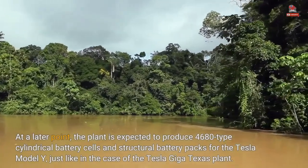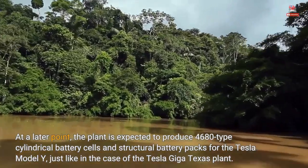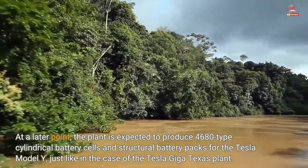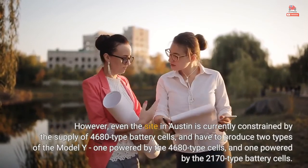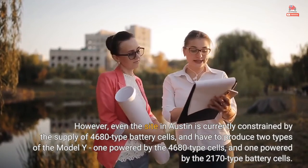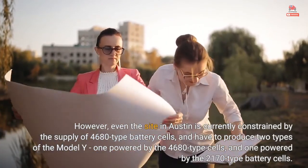At a later point, the plant is expected to produce 4680-type cylindrical battery cells and structural battery packs for the Tesla Model Y, just like in the case of the Tesla Giga Texas plant. However, even the site in Austin is currently constrained by the supply of 4680-type battery cells, and has to produce two types of the Model Y — one powered by the 4680-type cells and one powered by the 2170-type battery cells.